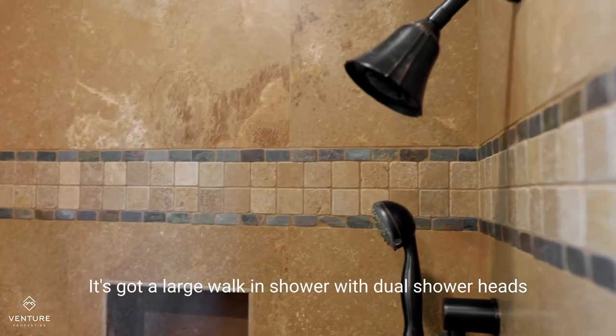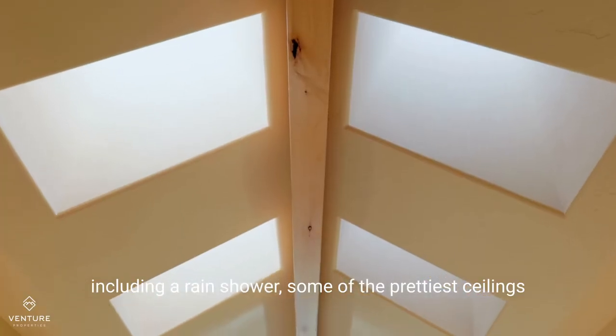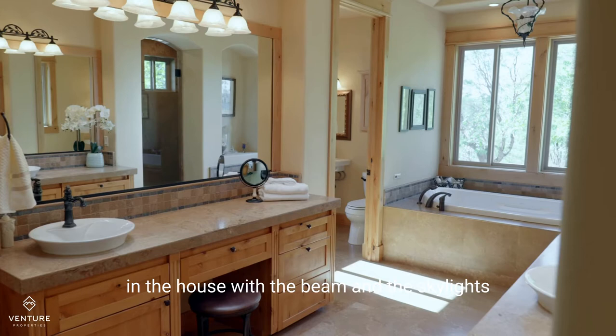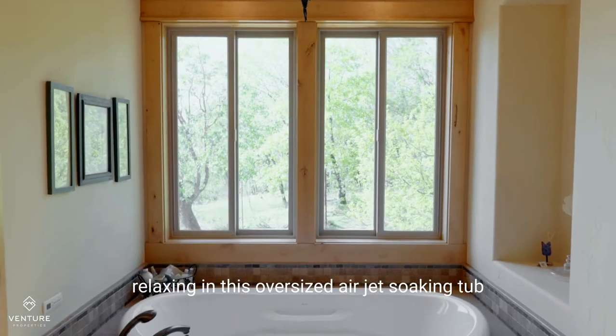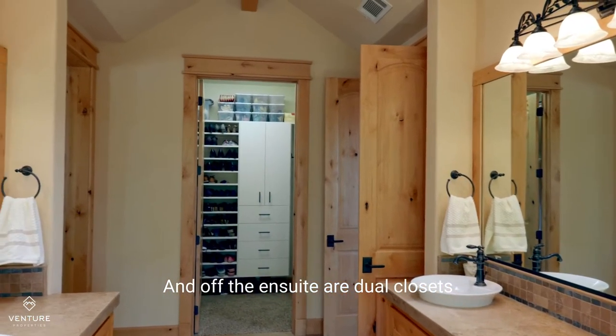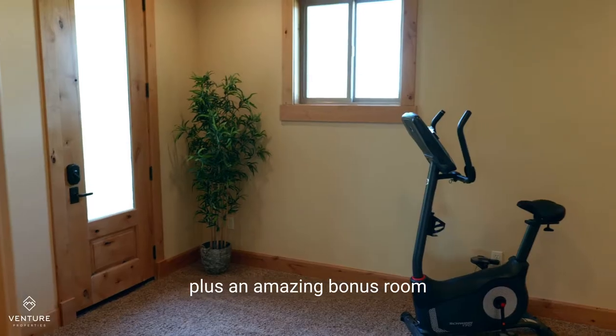The ensuite has a large walk-in shower with dual shower heads including a rain shower, some of the prettiest ceilings in the house with the beam and the skylights, and at the end of the day you'll love relaxing in this oversized air jet soaking tub. Off the ensuite are dual closets with tons of storage space.